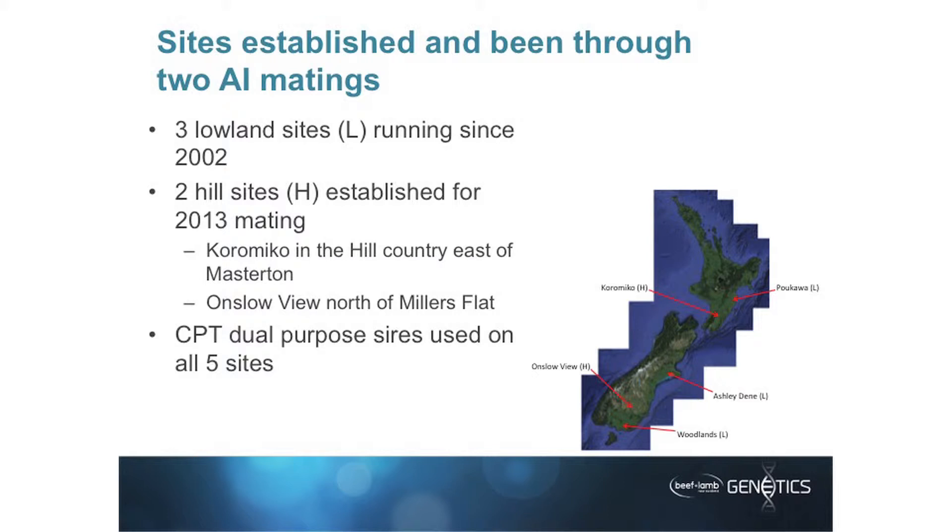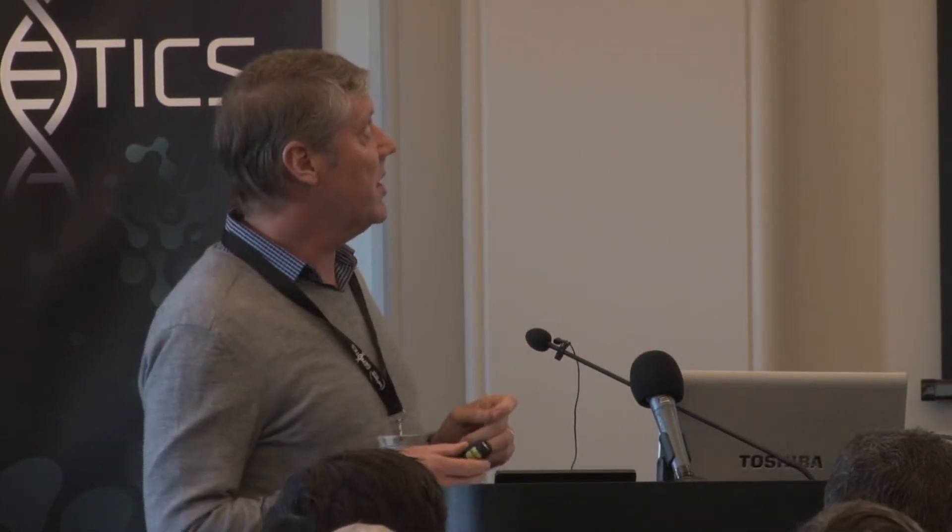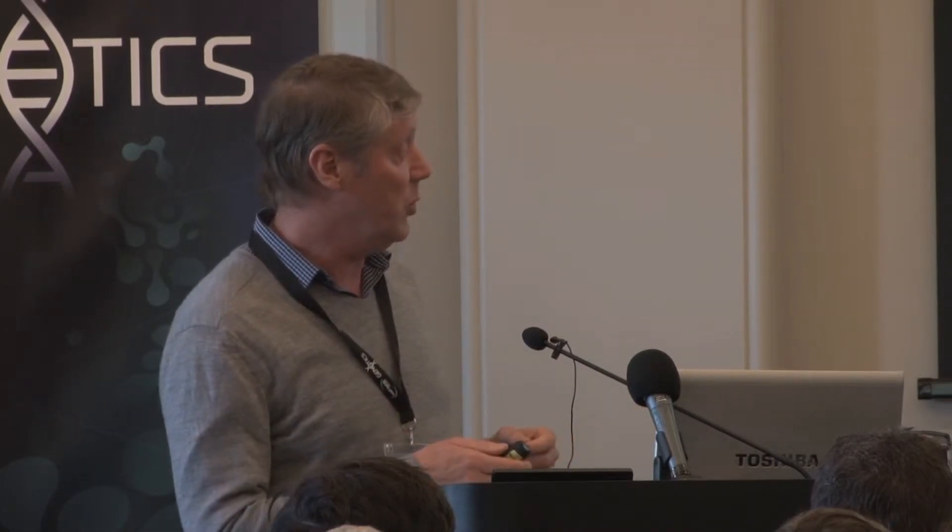On the three lowland sites, we've been evaluating a range of industry dual purpose and terminal sire rams for 12 to 14 years. We're only doing the maternal ones on the hill sites. In the Beef and Lamb genetics program, the central progeny test is a very large part of the program. It's going to be reviewed to make sure we're getting the best value for that spend, but assuming it's not doing too bad a job, the lowland sites will continue as per normal, evaluating both terminal and dual purpose sires.